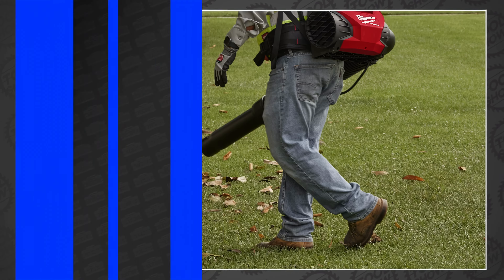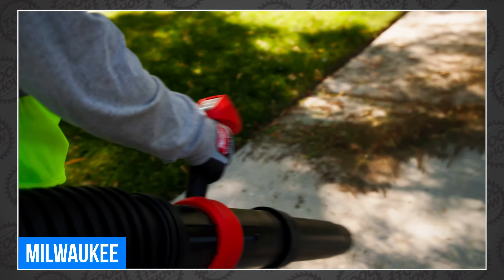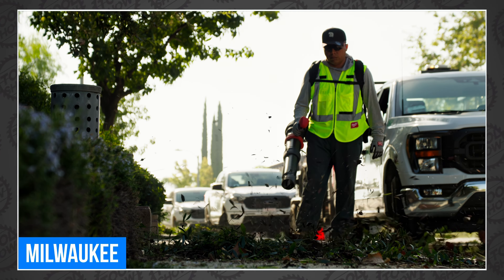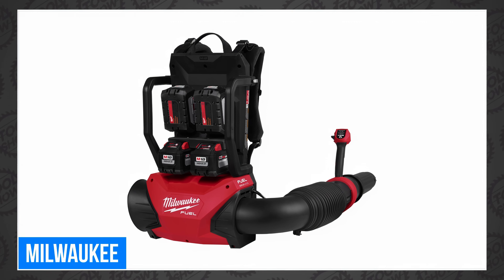The backpack blower is available in April, and the pricing is as big as the blower. In a kit with four of those massive lunchbox-sized 12-amp-hour batteries, you're looking at $1,499. Unlike the M18 mower, you can actually buy this thing bare for only $499. So if you already have four of those batteries, the whole setup is much more affordable.